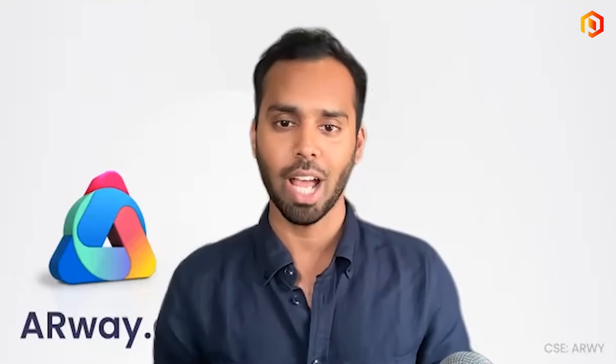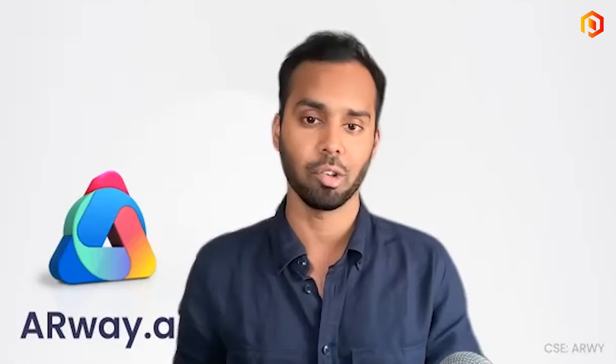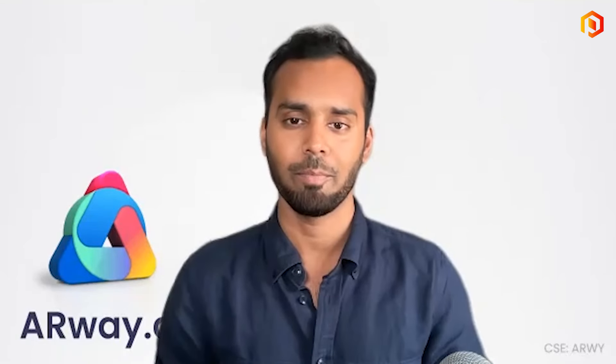We're going to continue to work with Apple for a successful launch of the Vision Pro with Arway already integrated out of the box. Exciting times for you and the company — congratulations on that. Good to see you again, Shaddam — thanks very much for the update. Thank you, Steve. Shaddam Khan, Chief Product Officer for Arway Corp.